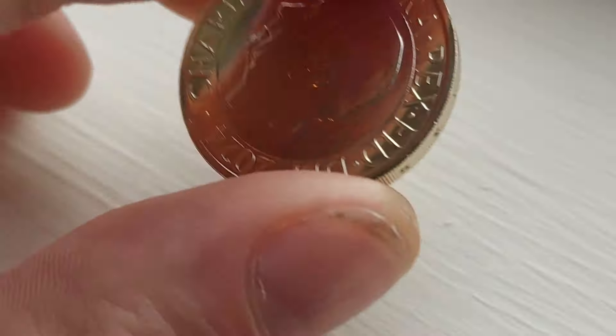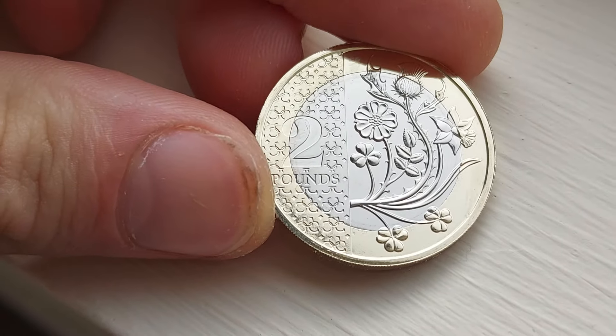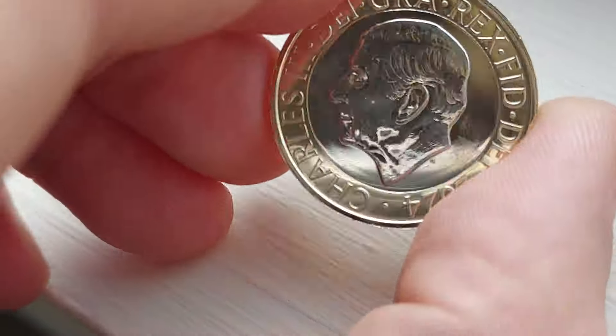We'll start off then with the main design. We have got the Flowers of the Four Nations: the English Rose, the Irish Shamrock, the Scottish Thistle, and the Welsh Leek. Sound like I had a thistle there in my throat.